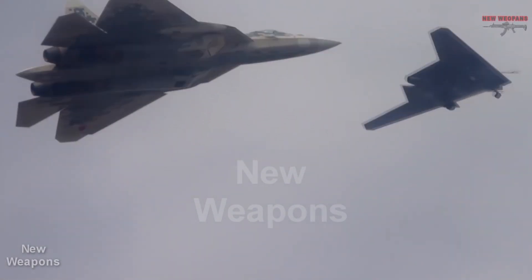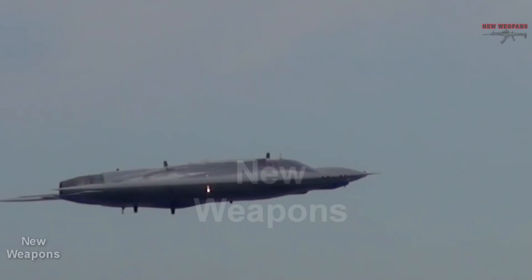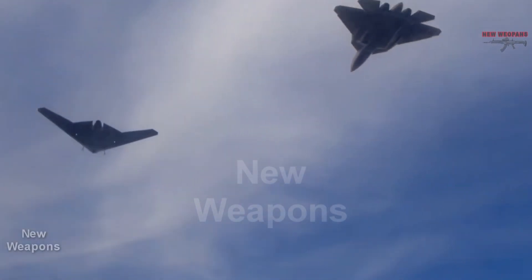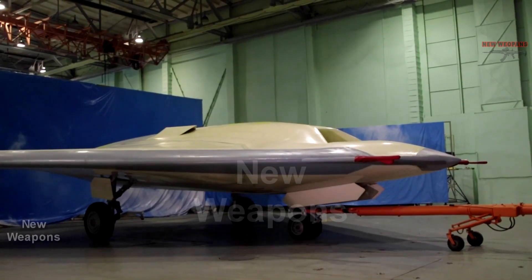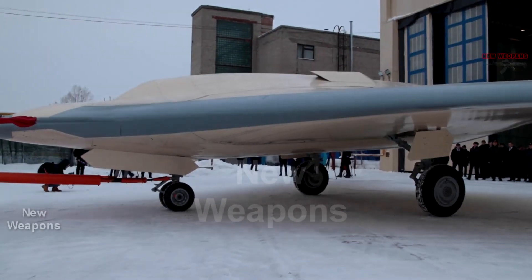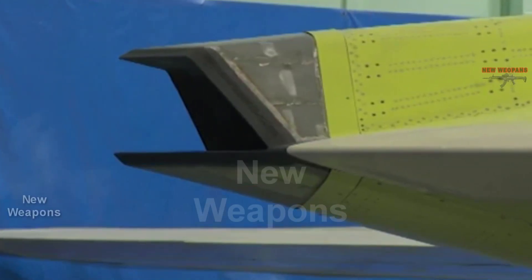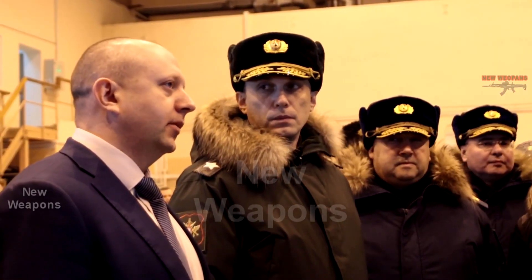New modifications of the 5th generation SU-57 Fighter may receive a unique flat nozzle, shown on the second version of the S-70 Hunter Unmanned Aerial Vehicle. It will most likely be installed on the next modifications of the SU-57 Fighter at the second stage of its development, together with the installation of a new engine known as Product 30. It will presumably already have a flat nozzle. As the fighter uses boosted engine modes, this nozzle will be able to change its configuration, expanding and narrowing its flow capacity.